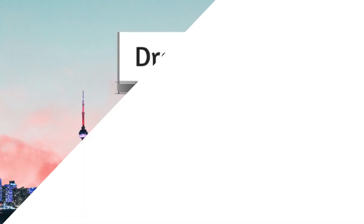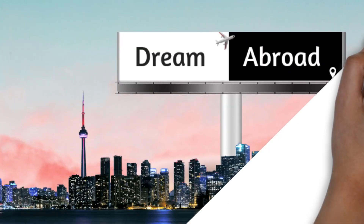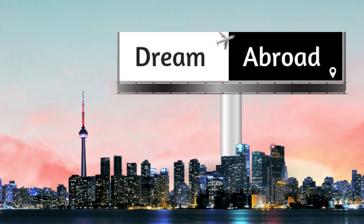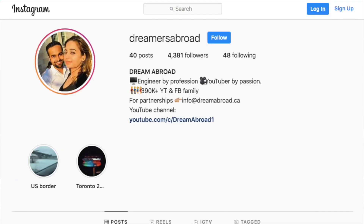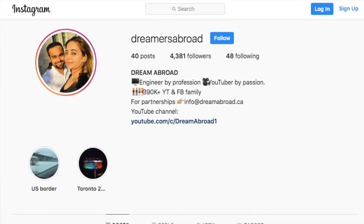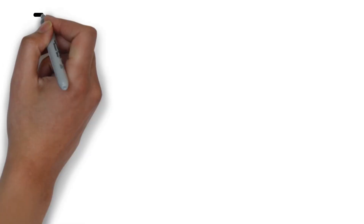I am Shitan Shu from Dream Abroad and I regularly make videos to help people immigrate and settle abroad. If you have any questions related to Canadian PR, you can go to the Facebook group Dream Abroad Canada, and you can also follow me on Instagram at Dreamers Abroad.